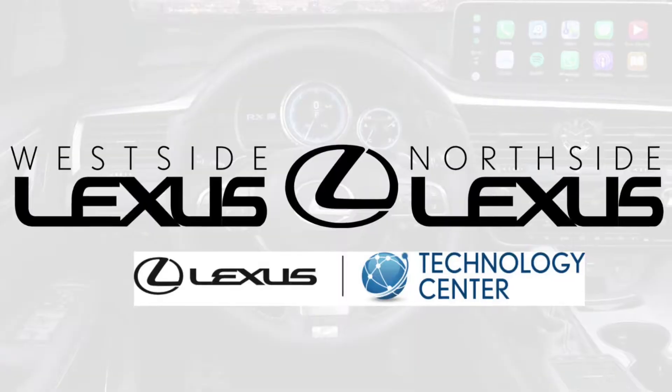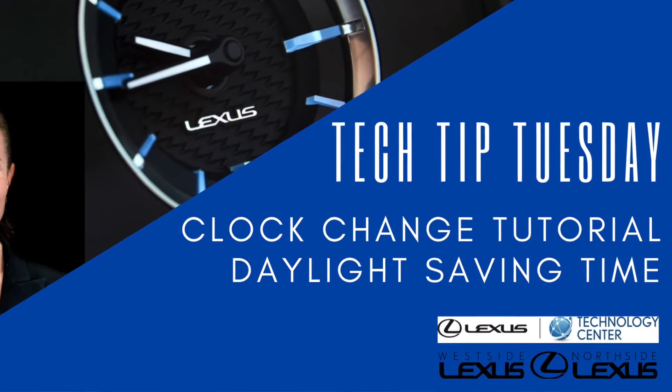Hi everybody! Welcome to the Lexus Virtual Classroom, and happy Daylight Saving Time! That's right, it is time to change your clocks.